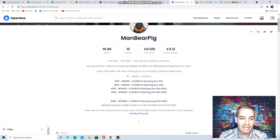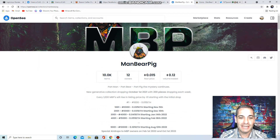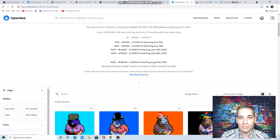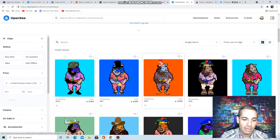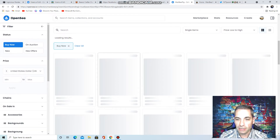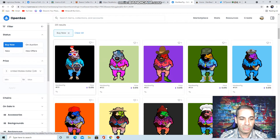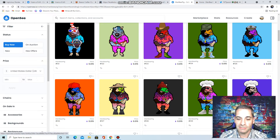Next one I want to bring up is a kind of cool, unique, funny one — the Man Bear Pig. Part man, part bear, part pig — the mystery continues. In October, 200 pieces drop each week. They show you what dates they drop and it actually gets more expensive with each drop, so the earlier you get in the better. Right now you can get them on OpenSea at 0.015 — very inexpensive. I think they look cool — it's something totally that you're not used to seeing.